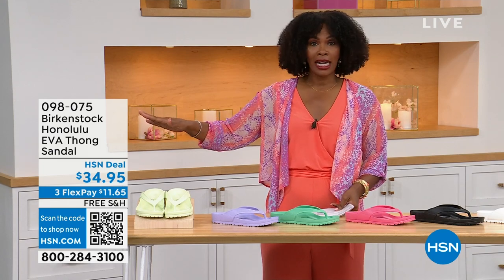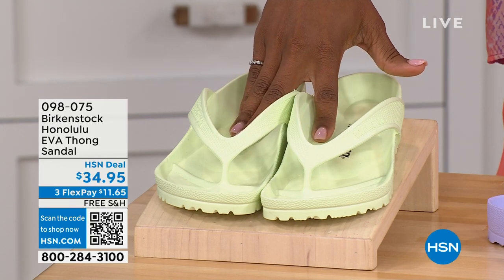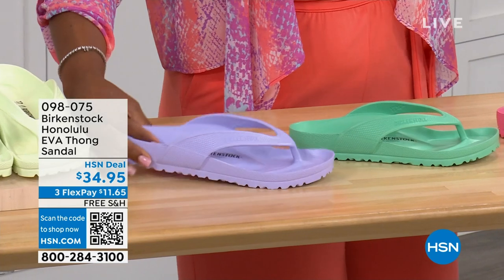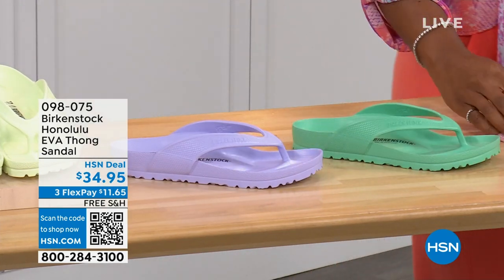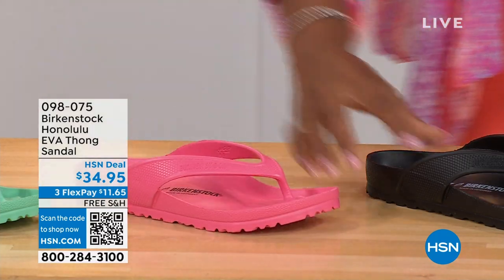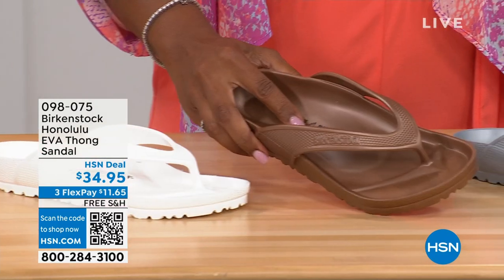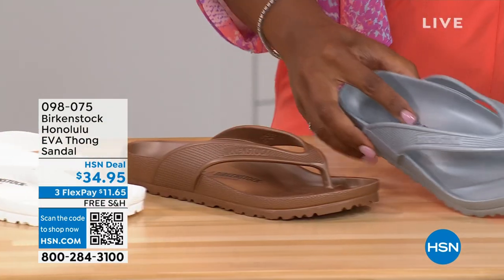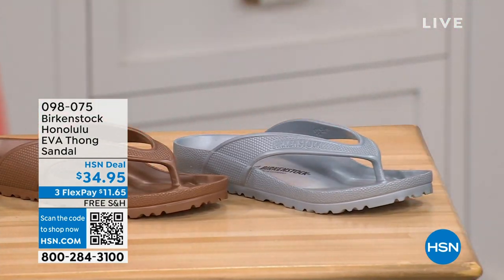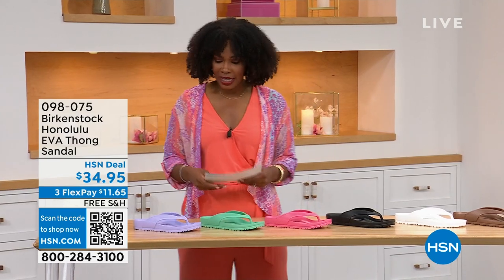There are lots of imitators on this — please get the Birkenstock option. Colors available: lime green, purple fog, jade, watermelon, black, white, metallic copper, and metallic silver. Sizes five and a half to ten and a half on these. For somebody who hasn't tried the EVA and is wondering — it's the same great contoured footbed from Birkenstock, just done in EVA.